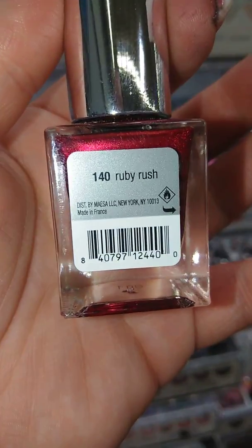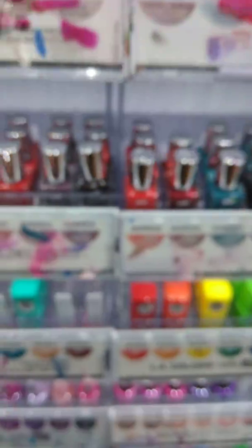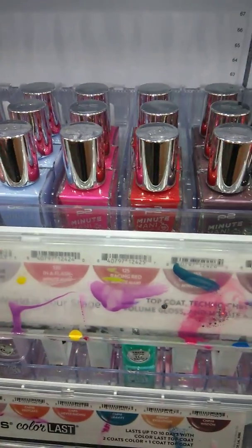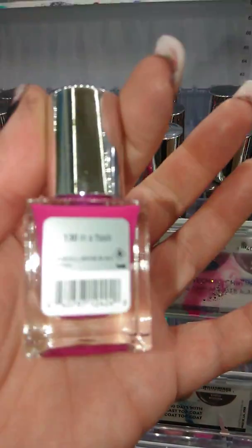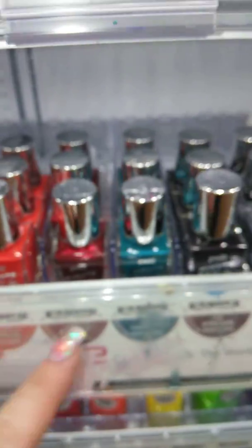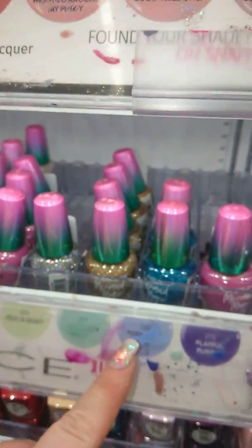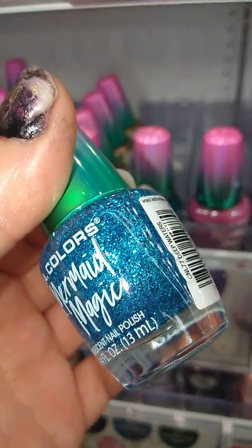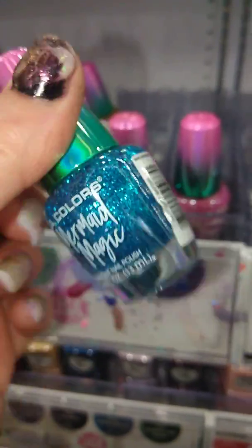This one is called Ruby Rush. And then all these are new. In a Flash. And then over here, this is a new one, and it's called Deep Waters.